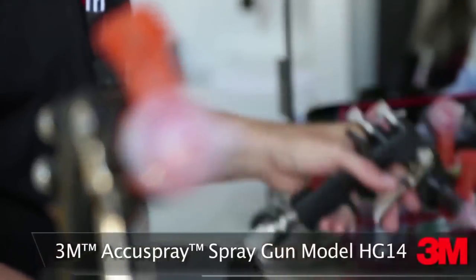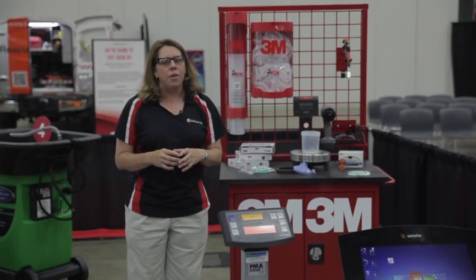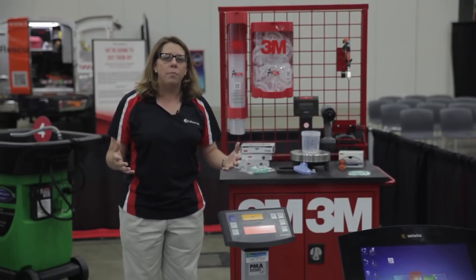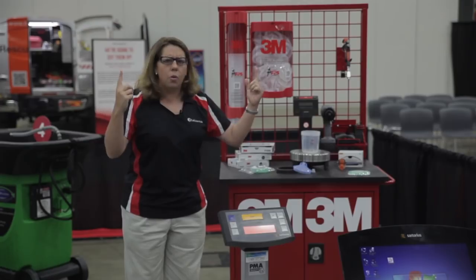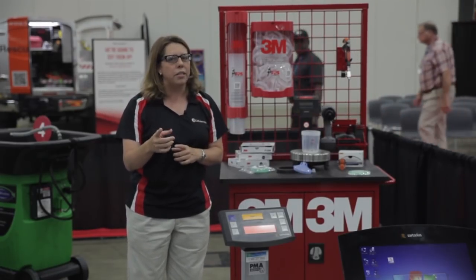With the 3M AccuSpray, it's a great system for that. With the interchangeable nozzles and one white needle, I can do a lot of productivity in a day without having to waste a lot of solvent and cleaning time. That gets more jobs through, which gets more at the end of the week, and that makes everyone happy. Be sure and take your tour of the Body Shop of Tomorrow refinishing section and learn how you can make improvements to your processes today.